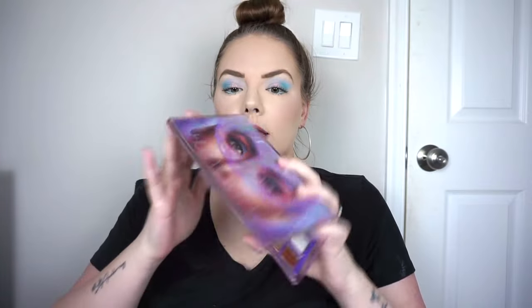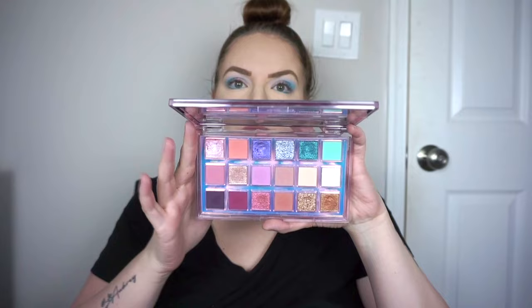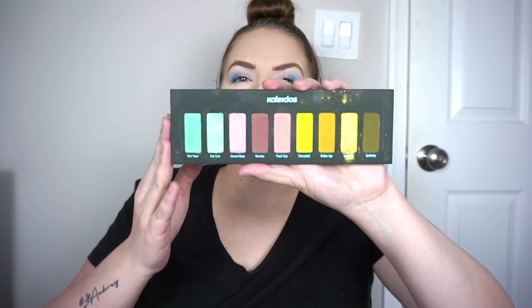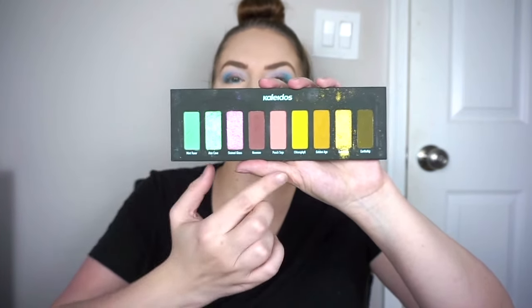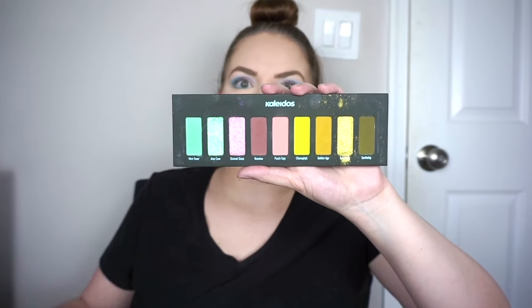For big palettes, the only mainstream one I'm featuring today would be Huda Beauty Mercury Retrograde. This top row has so many great colorful shades and pastels — I really need to get some more use out of these. Then everything else here is indie. This is the Kaleidos Flower Punk Palette — the first half has some really nice pastels, while these other colors I like better in fall.